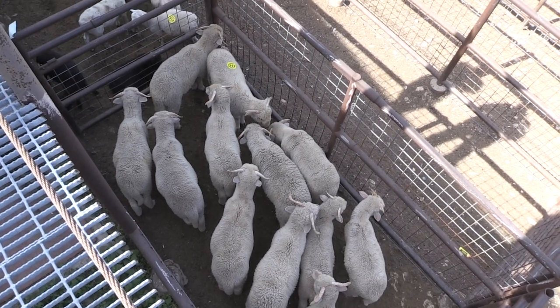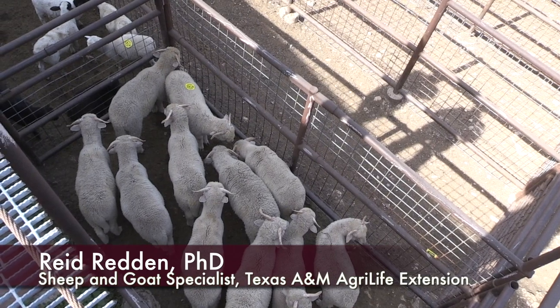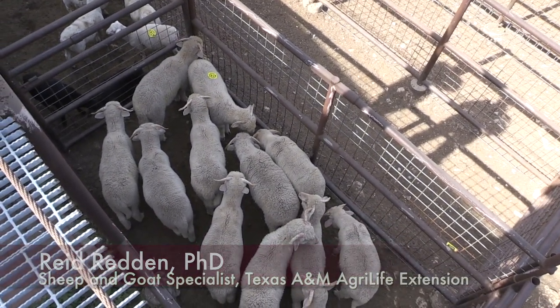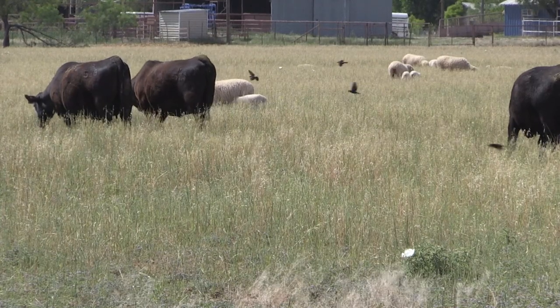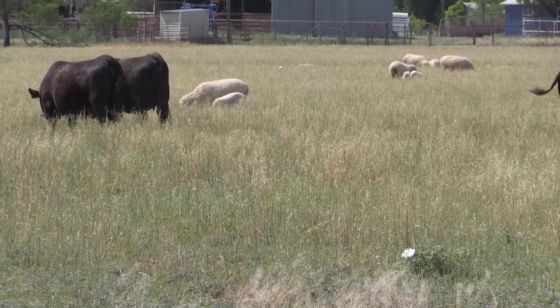Docking tails is a management practice that helps us reduce the risk of fly strike. These animals do have a tail, but it's not nearly as functional as, say, a beef cow's tail — they can swat flies, but sheep don't have the mobility with their tail to do that.